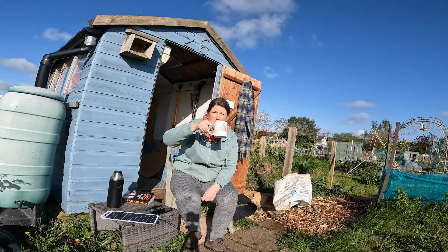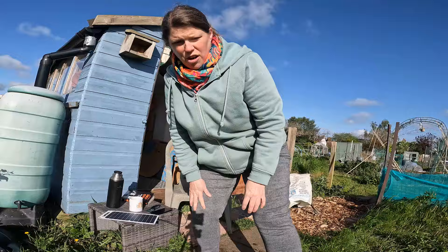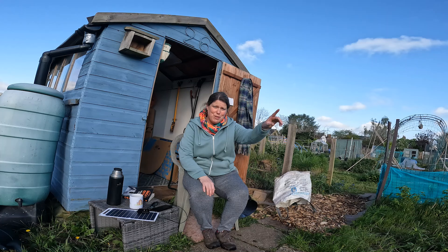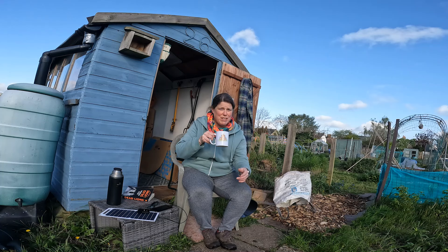Hold on - I thought I'd lost my mic! But actually I'd stuck it in the shed and forgot to put it back on. I've been looking all over - what a numpty! You might have heard me but the audio would have dipped a bit because it was in there rather than out here.